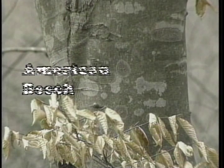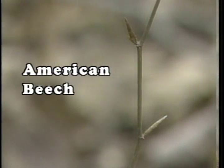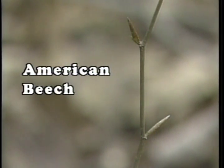American beech is easily identified by the smooth gray bark it produces throughout its entire life. The twigs of beech are gray in color and have buds arranged in an alternating pattern. Each bud is reddish-brown in color and referred to as cigar-shaped, approximately one inch or more in length.